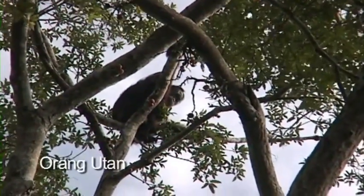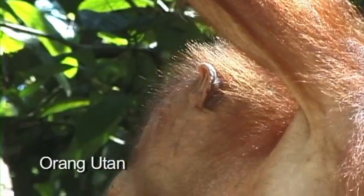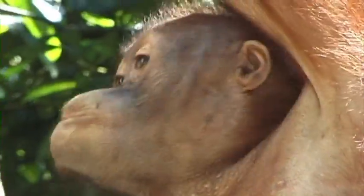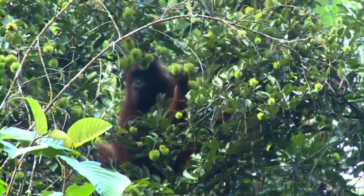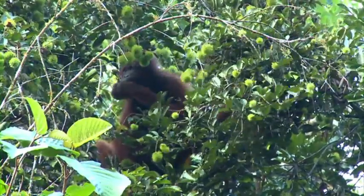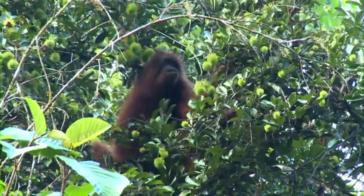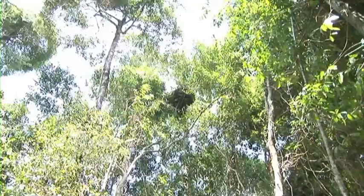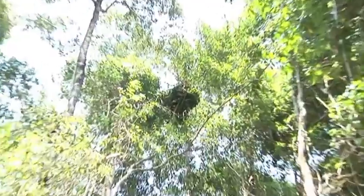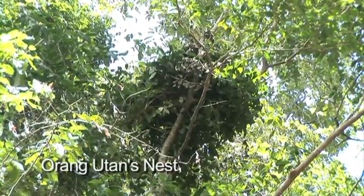Oh, look! There's an orangutan over there. The mother is watching over her child. Another orangutan is eating rambutan fruits. What's that huge bird's nest? It's actually where the orangutan sleeps.